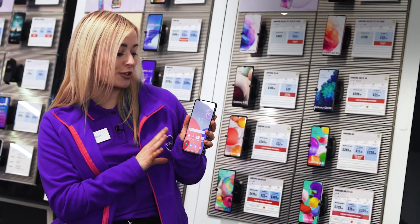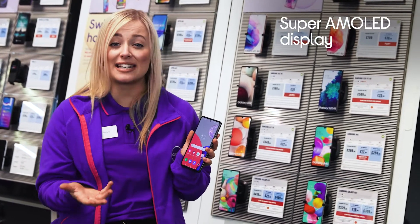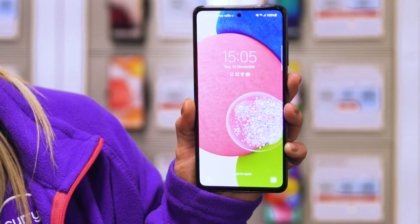Everything you look at and watch on its Super AMOLED display looks crystal clear, with realistic colours and pinpoint accurate picture detail bursting in every video and app that you use.